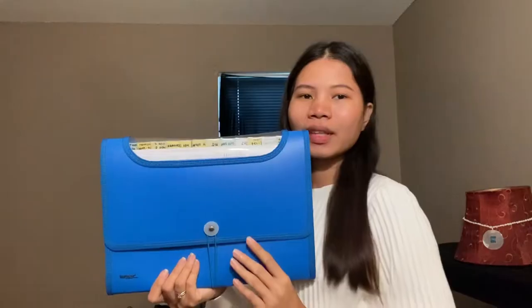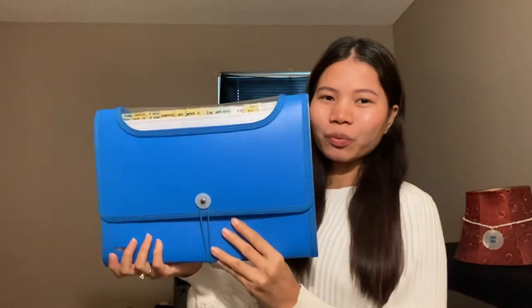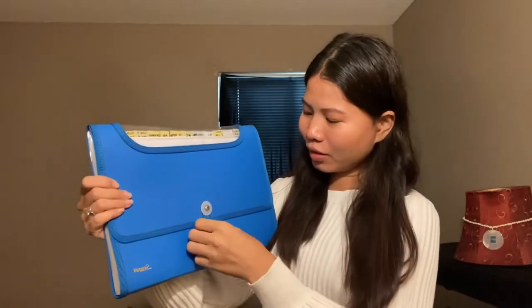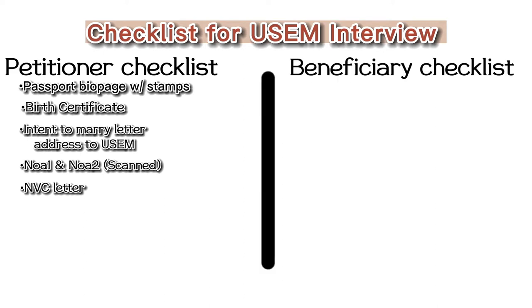Hey guys, in this video I'll show you what documents I brought during my interview at the Manila embassy. I used an expandable plastic folder, which you can find anywhere in school supplies, on Lazada or Shopee. It's very convenient for organizing very important documents so they're easy to retrieve. These are the checklist of what I put in my expanded folder.